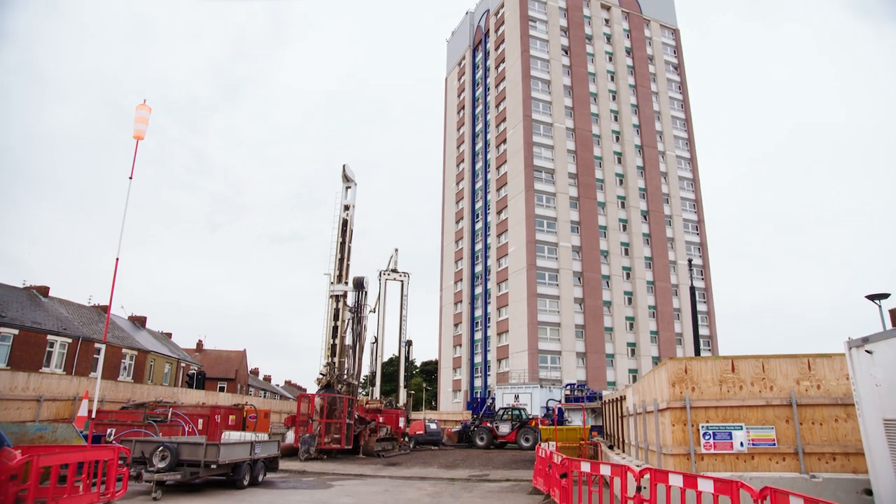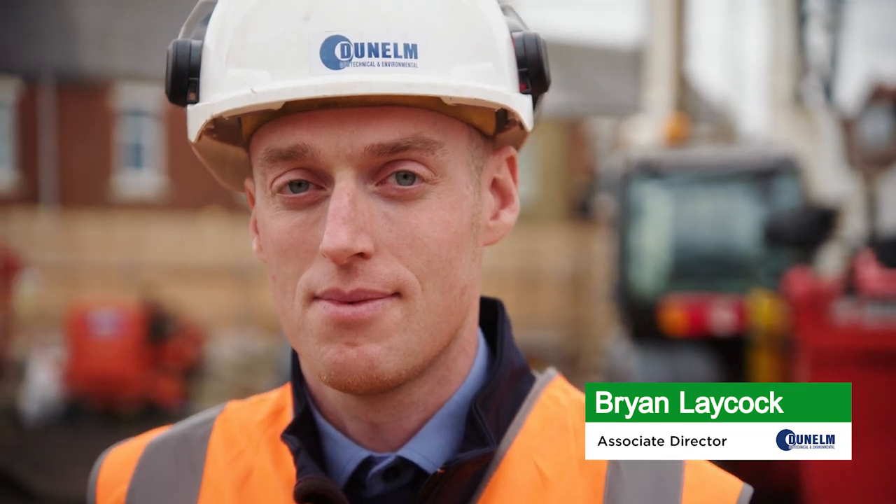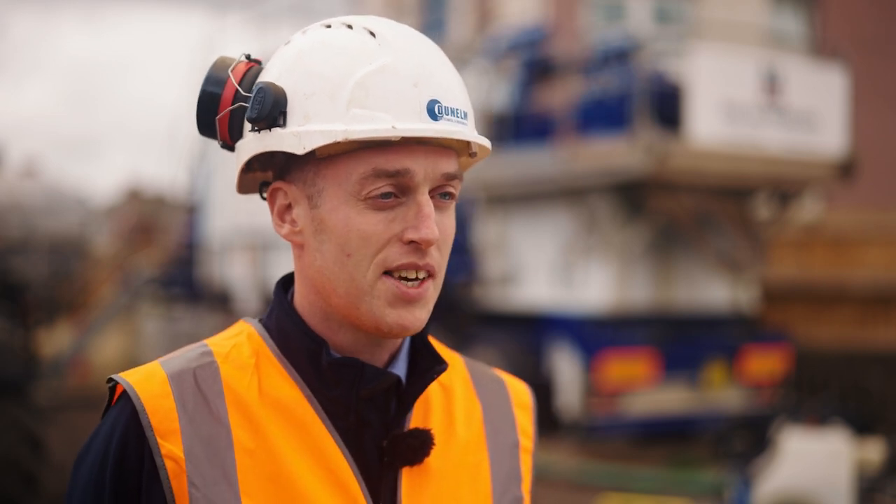We are currently on site at Hebbin Minewater Scheme. As you can see, significant works are taking place. The scheme will provide heating, domestic hot water and electricity to Hebbin Central in Durham Court via a network of pipes and cables.